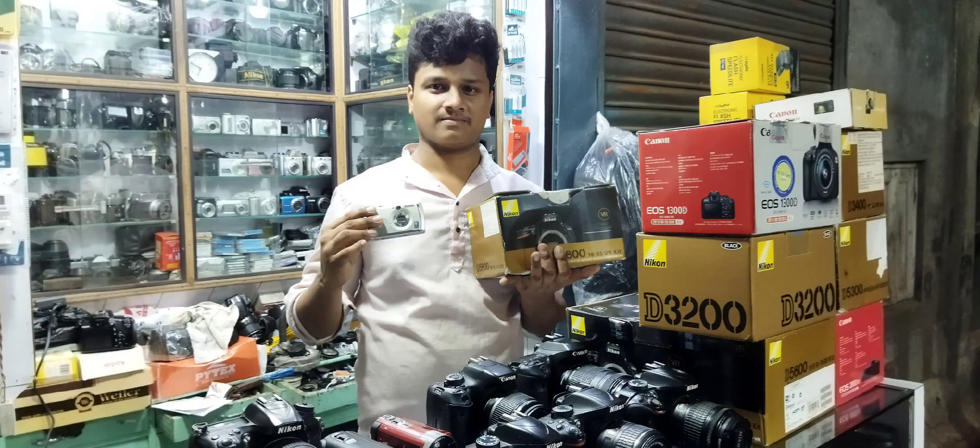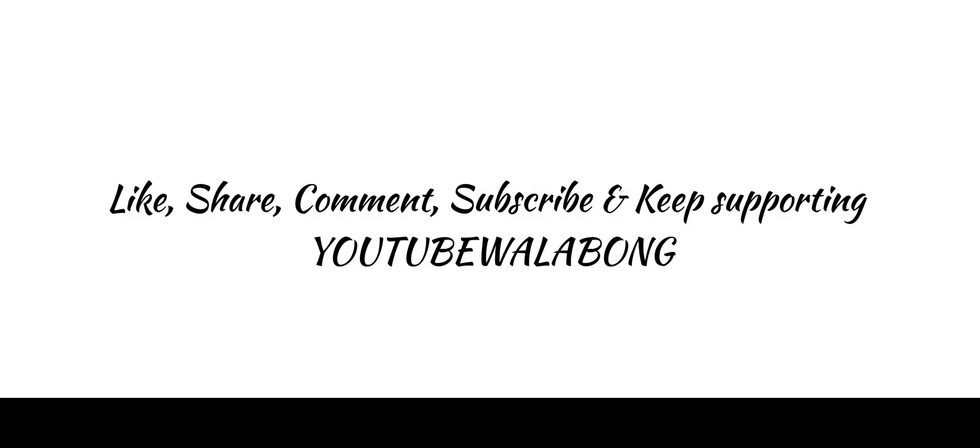Please subscribe to our channel, please comment, and thank you very much.